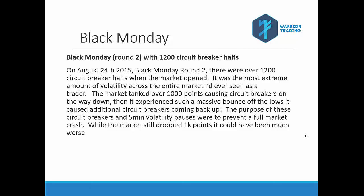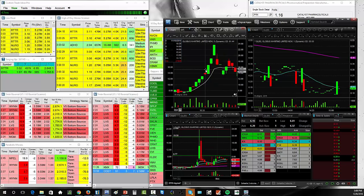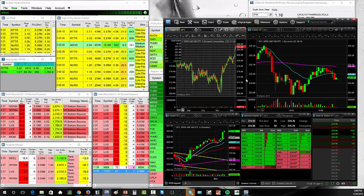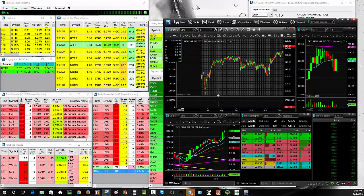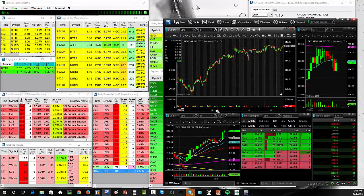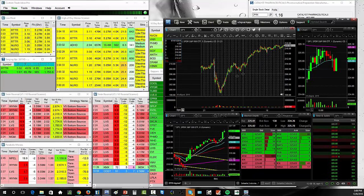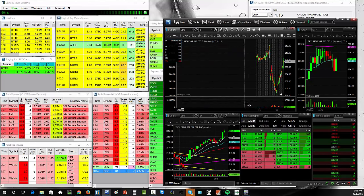As many of you know, we had Black Monday on August 24th, 2015. There were over 1,200 circuit breaker halts when the market opened — it was pretty crazy. The market tanked a thousand points causing circuit breaker halts on the way down, and then as stocks popped up we had circuit breaker halts going back up. There was so much volatility, but it actually could have been a lot worse without those circuit breaker halts.